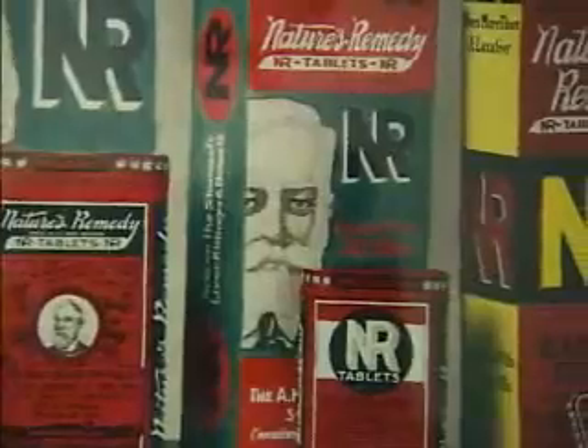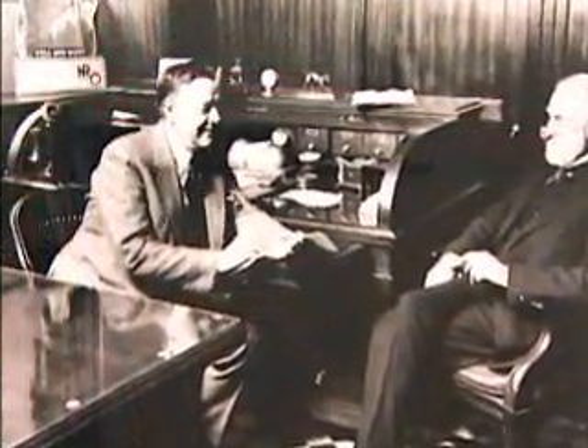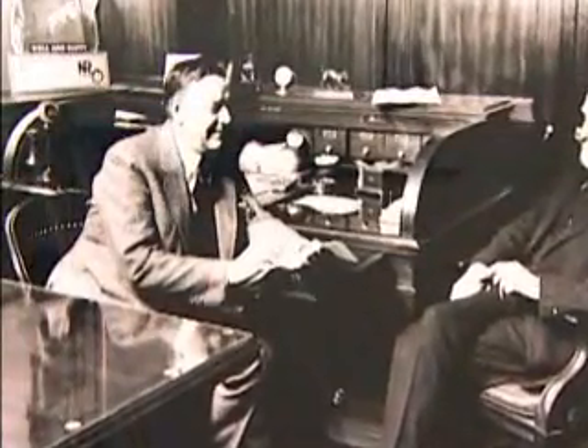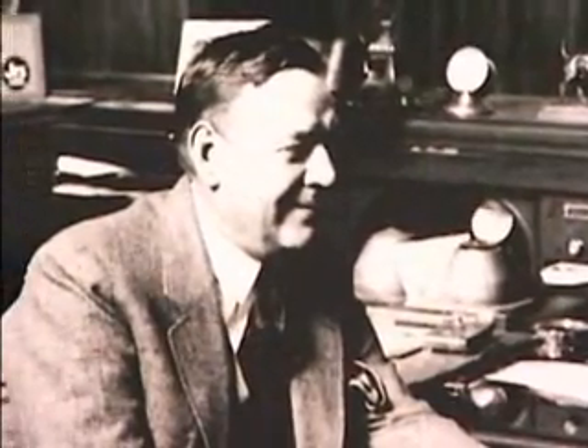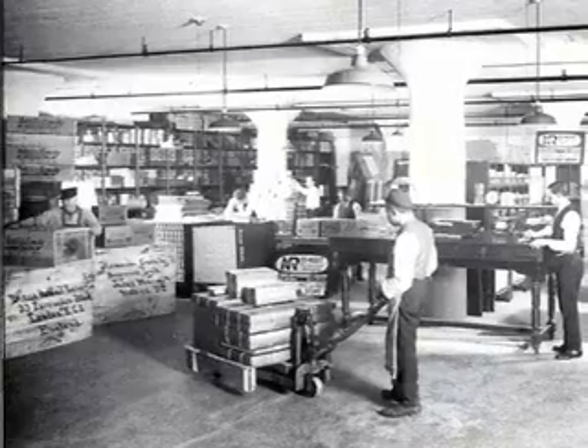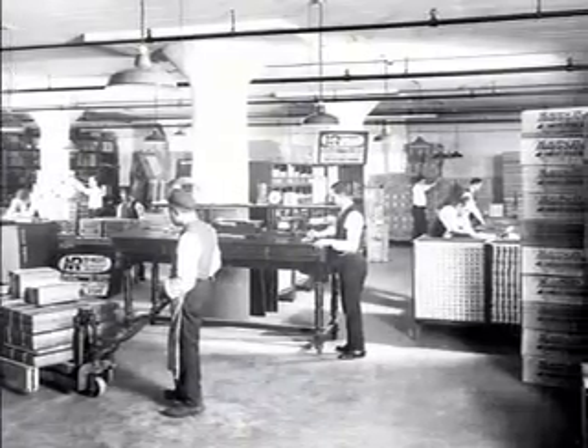The first product, a laxative called Nature's Remedy, was manufactured by A.H. Lewis and his nephew, Jim Howe. Tums came to the marketplace by way of a happy accident. Jim Howe was on a cruise with his wife, and his wife had indigestion, so he made a concoction in his laboratory — he was a pharmacist. On the cruise, he gave it to his wife and also to passengers who had heartburn. And two years later, in 1930, he introduced Tums as a commercially viable product.